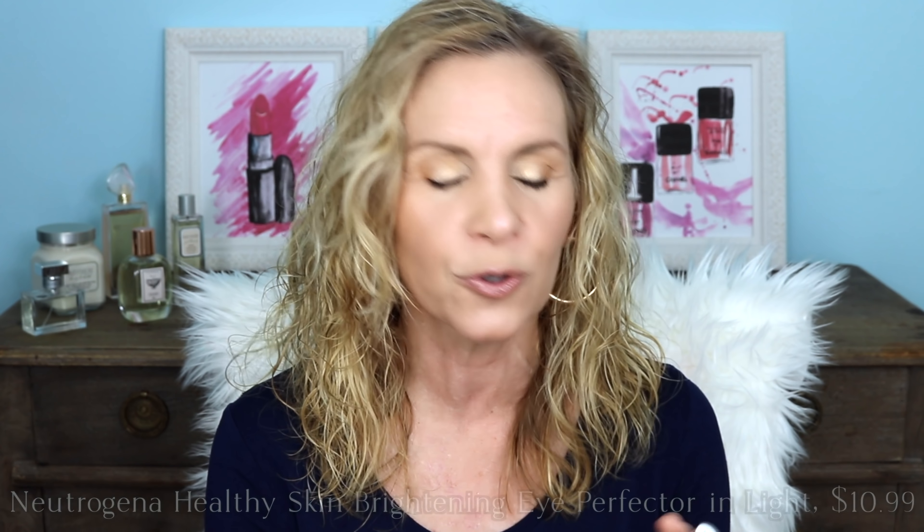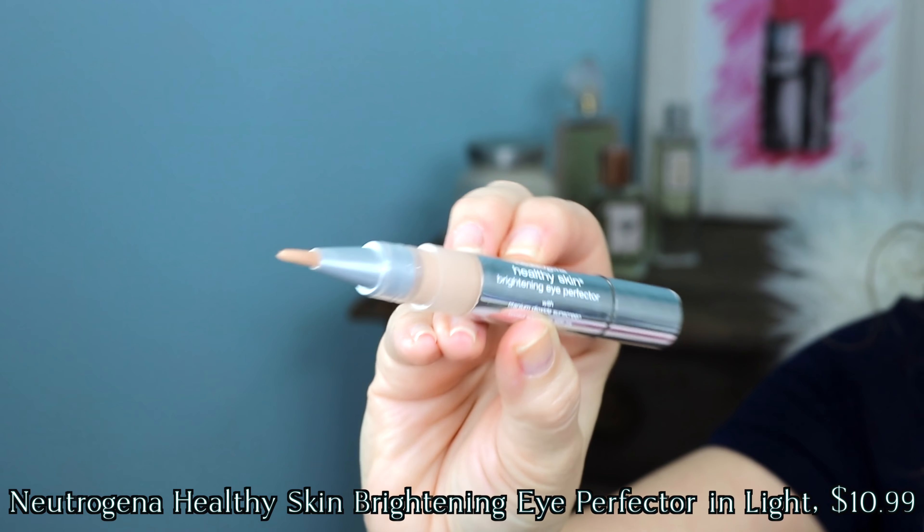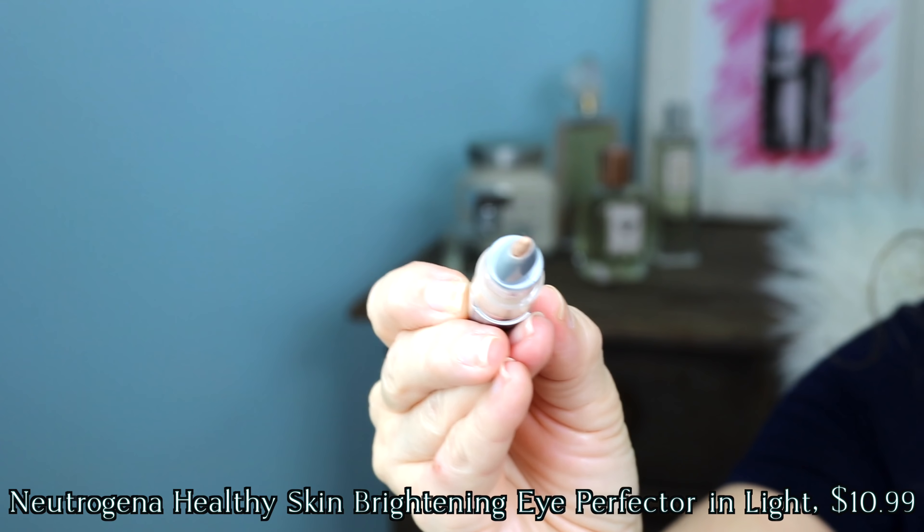There are certain areas of my face that get very dark. The inner and outer corner of my eyes is always an issue because I have deep-set eyes, so anyone that has deep-set eyes knows what I'm talking about. I like this one from Neutrogena — it's their eye brightener, and this has sunscreen in it. So you're not only getting sunscreen, which is great, but you're brightening the face, and the price is very reasonable. Most brighteners are very expensive, but this is also made like the expensive brighteners with a little brush to apply it.